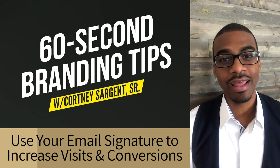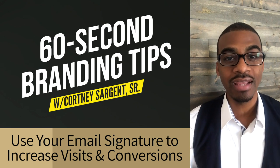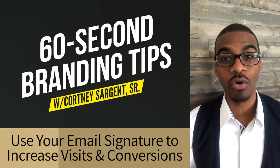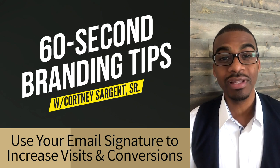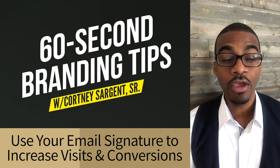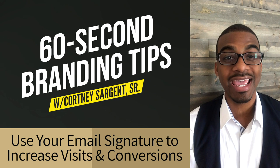All the email clients like Google and Yahoo allow you to have an email signature that goes at the very bottom of each message that you send, and this is a great place to have your website, phone numbers, social media links, your tagline. You can even put links to your calendar booking and a link to a lead magnet, which helps you grow your website visits and your email list at the same time.